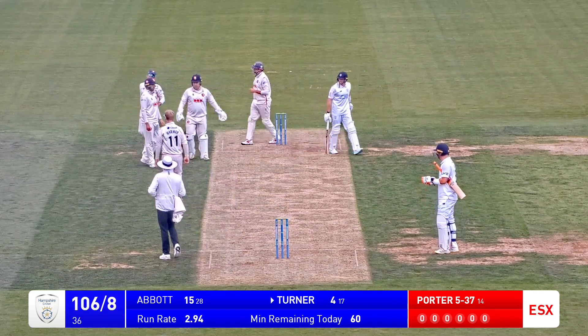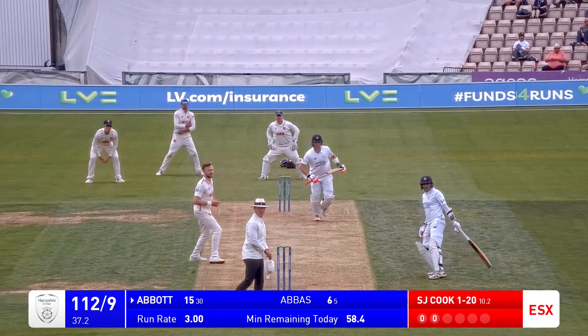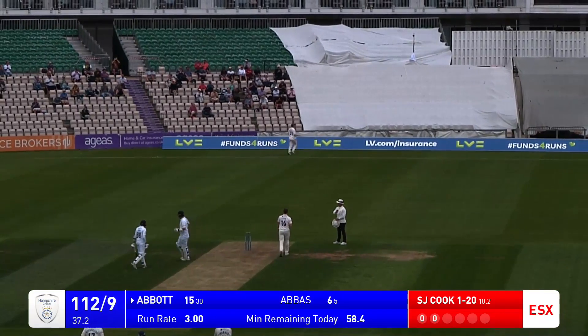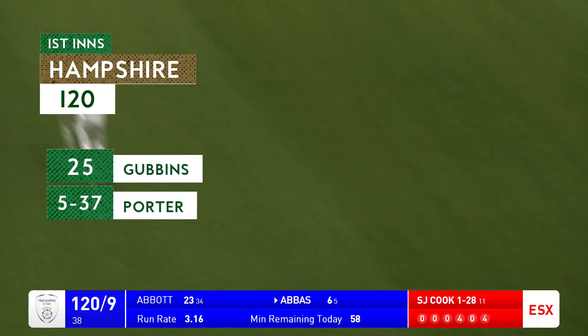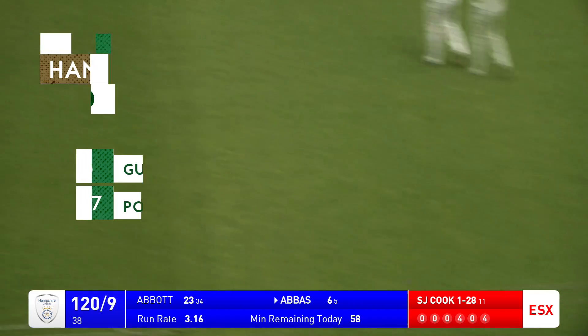That is just about carried through. Cook is in. Bowls and this is a straight delivery, it's been hit handsomely down the ground by Carl Abbott for four. As Harmer comes in, down the wicket and hammers that away. It's caught to deep mid-on. And that is the end of the Hampshire innings - they are 120 all out.